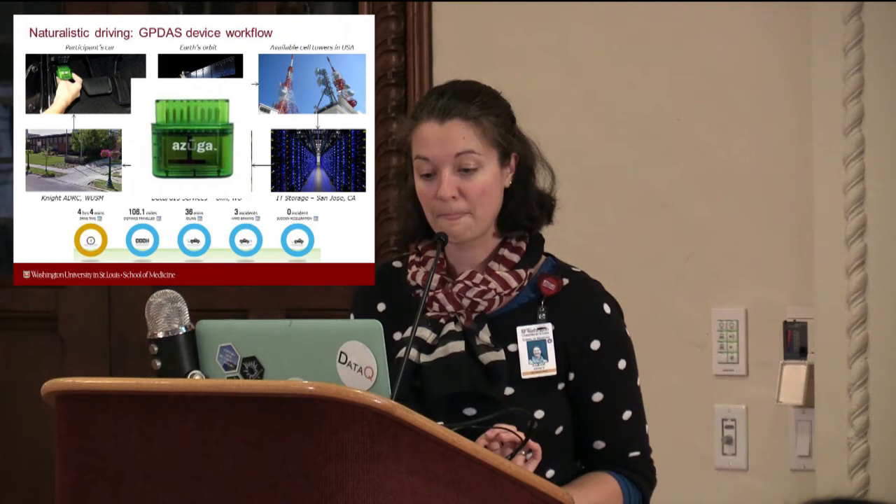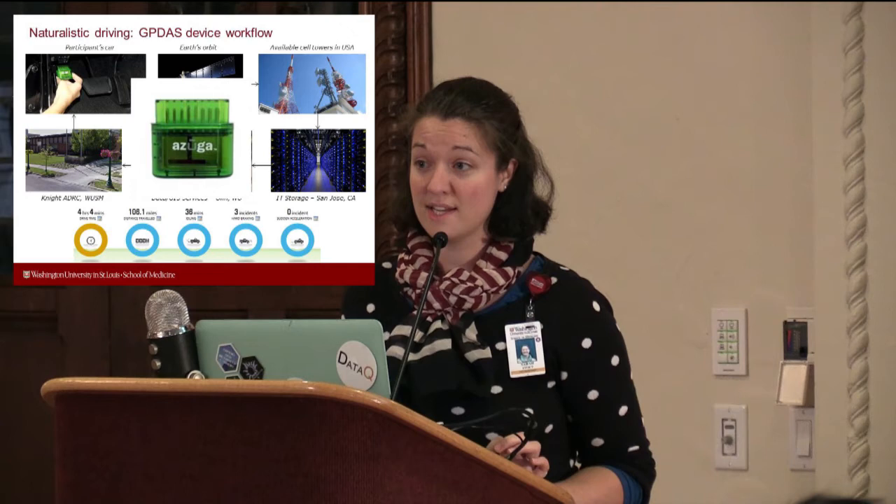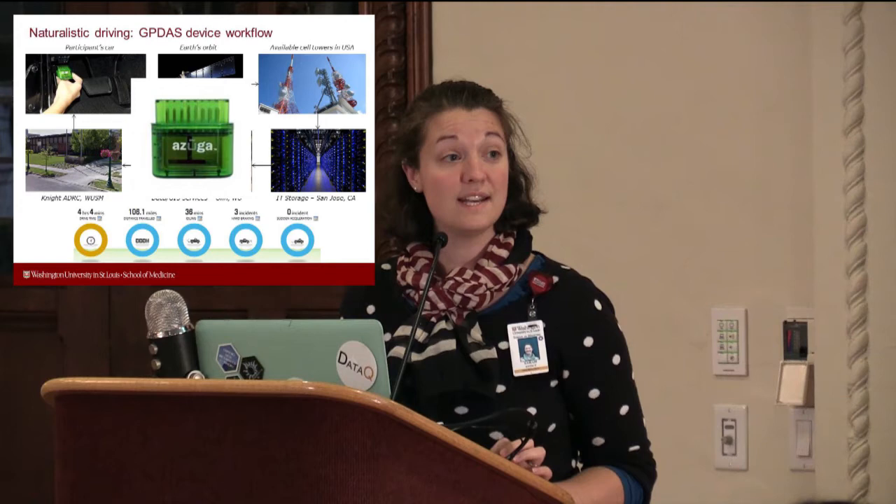What we did was introduce a small chip that gets plugged into an individual's car. Participants come to our center on the medical campus and we plug it in — it takes about a minute, so it's very low burden. They quickly forget it's there, which I can attest to as someone who's piloted it in my own car. The data then goes to our partners at Olden, who handle the data on their end.